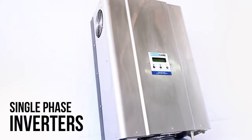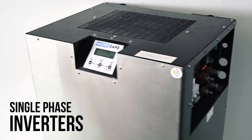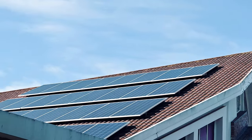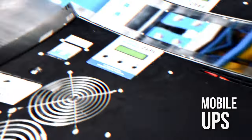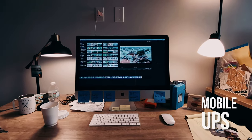Microcare manufactures a range of single phase inverters with the most popular sizes being the 5kW, 8kW, 10kW and 15kW inverters. To assist businesses and the residential market, Microcare has manufactured a mobile UPS that takes two batteries to be able to run your small essential loads during load shedding.